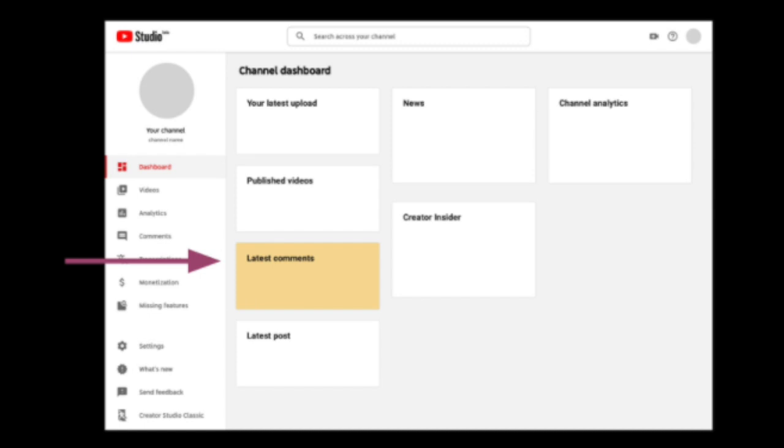Next up, we have the return of a top-requested product feature — a new comments card which you will be able to see in the Studio desktop dashboard. It is going to show you the comments across your channel which you have yet to engage with, and it's going to show you the latest comments first. Thank you so much for the feedback you've been providing to us, as it's what drives the focus of many product and engineering teams.